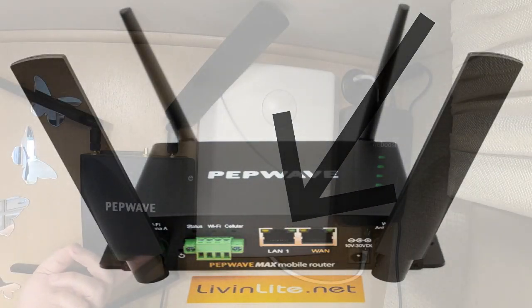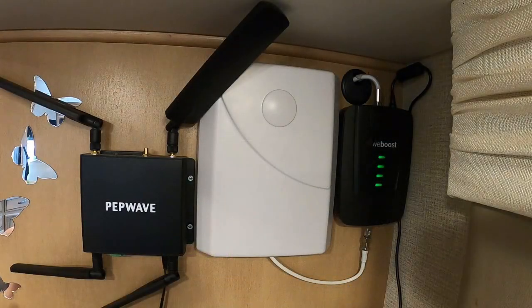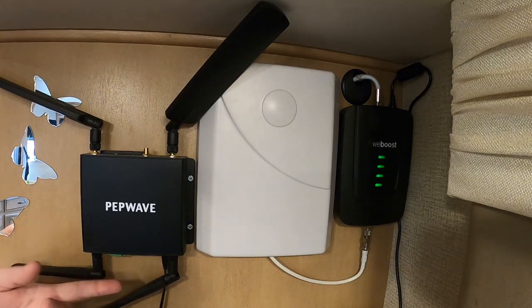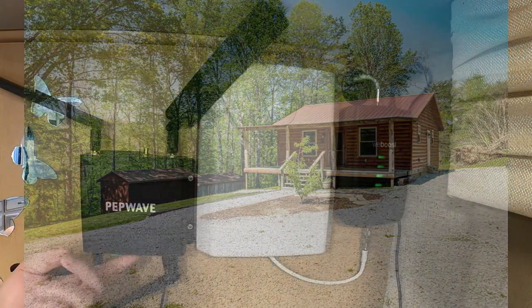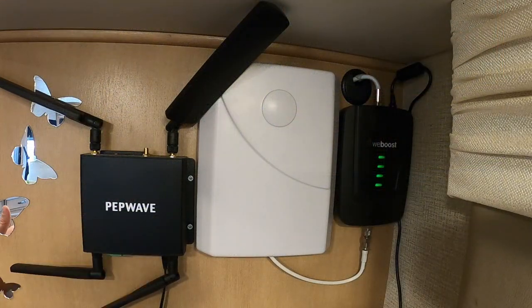Another neat feature is it actually has a direct ethernet port. So if you're at your home base or somewhere with ethernet available, you can connect to that directly and send a really solid connection throughout your whole RV. For us, when I get fiber at our home base, I plan on running the line and plugging in here — that way there's no concern about internet when I'm home.